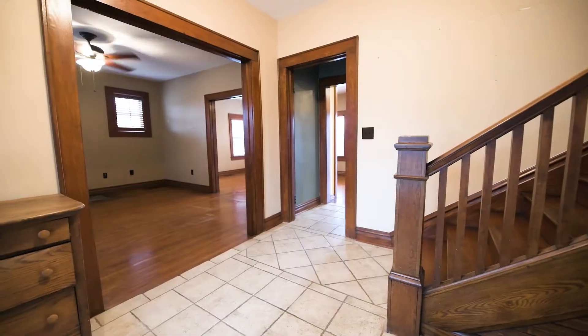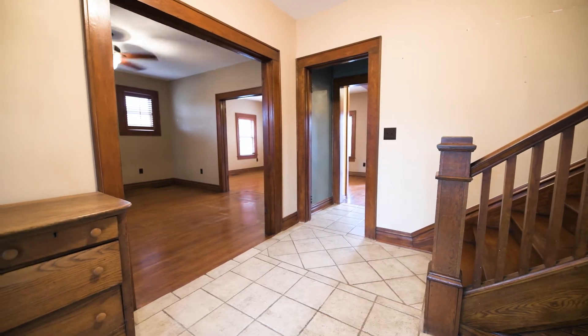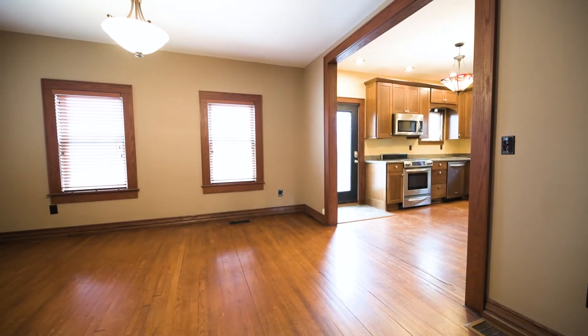Highlights of this home include hardwood flooring, stainless steel kitchen appliances, and a large covered front porch. The rear outdoor space offers an above-ground pool, custom deck, and a spacious detached garage. Let's take a look.